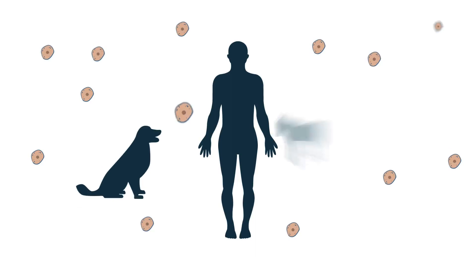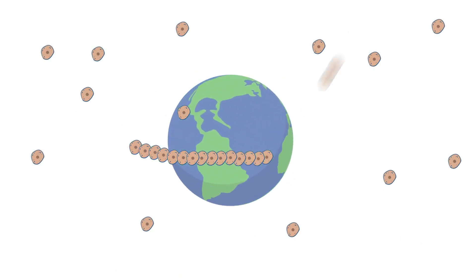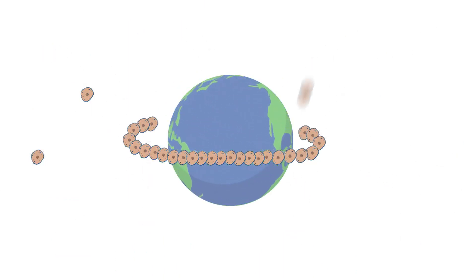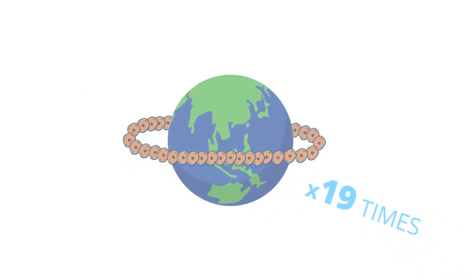Your body, your pet's body, your horse's body, is made up of trillions of cells. The cells are tiny, and if they were stretched end to end and stuck together in a string, they would form a continuous line of cells that would circle the earth about 19 times. That's amazing.